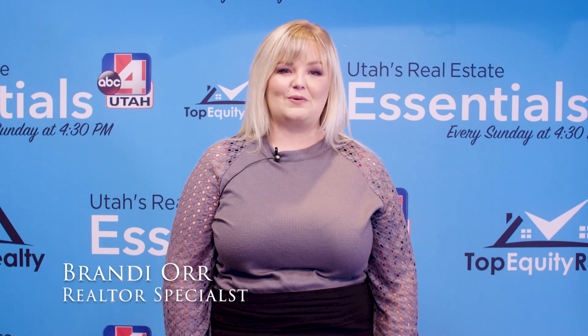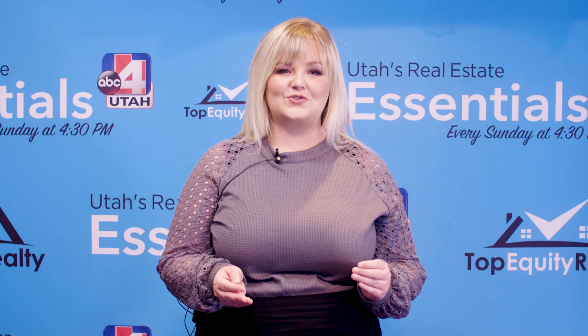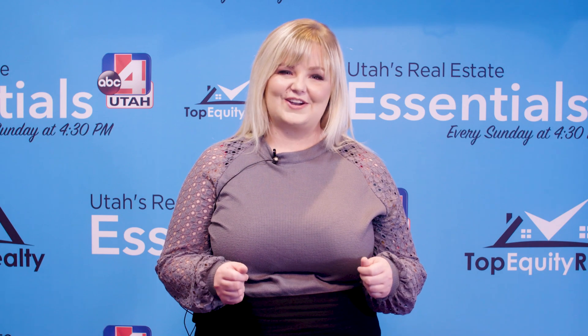Hi everyone, my name is Brandi Orr and I'm a local Realtor with Top Equity Realty. I'm so excited to show you my newest listing in Stansbury Park, Utah, right around the corner from the local elementary school and the golf course. Let's go!